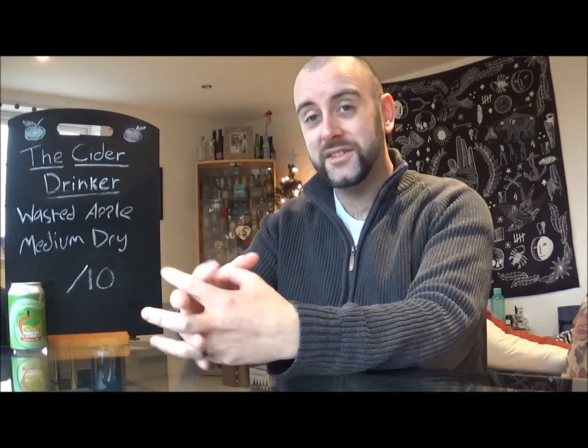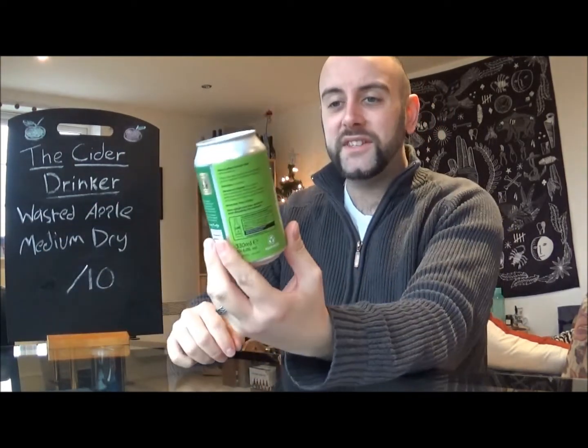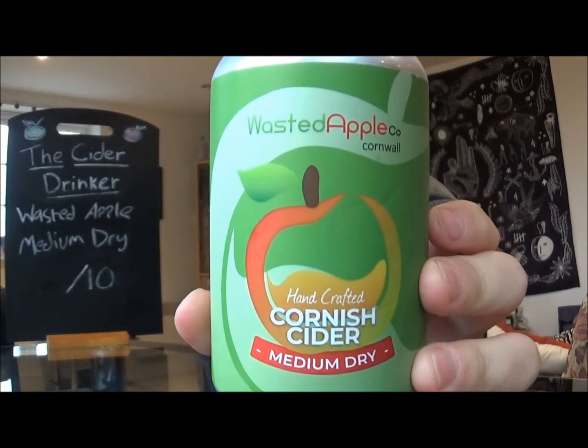Hello there ladies and gentlemen, and welcome once again to another episode of the Cider Drinker! And wouldn't you know it, we're heading back to Cornwall once again — to a company that I've not actually heard of before. I'm assuming it's sort of more localised around the Cornwall area. They do have an incentive that I very much can get behind. Today I'm with Wasted Apple Company in Cornwall, and I am trying a can of their handcrafted medium dry Cornish Cider.